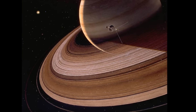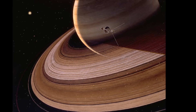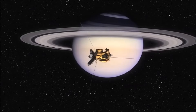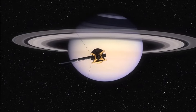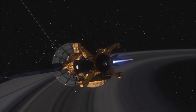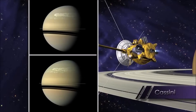So far, only four spacecraft have flown by Saturn. Beginning with Pioneer 11 in 1979, and quickly followed by Voyagers 1 and 2 in the early 1980s, no other missions visited Saturn for more than 20 years until the Cassini spacecraft arrived in 2004 and began orbiting the planet. Cassini remains there to this day, sending pictures and information about Saturn back to Earth.